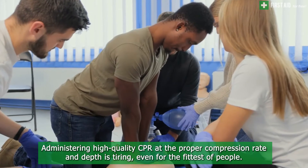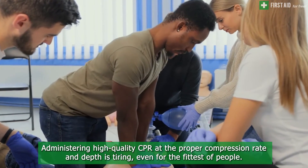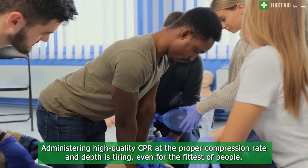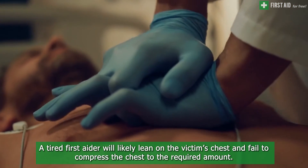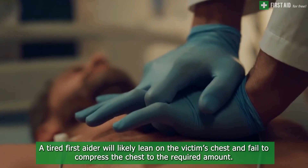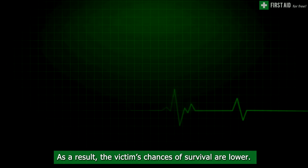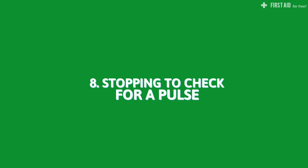Seventh is rescuer fatigue. Administering high quality CPR at the proper compression rate and depth is tiring even for the fittest of people. A tired first aider will likely lean on the victim's chest and fail to compress the chest to the required depth, which lowers the victim's chances of survival.